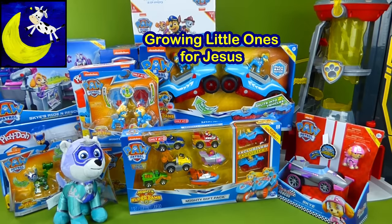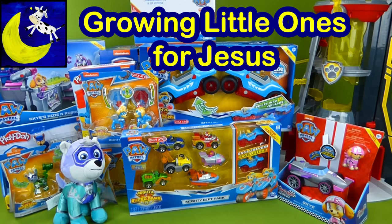Hey everybody! Paw Patrol has gone crazy with all of these new toys! There's so many of them! I cannot wait to show them all to you.